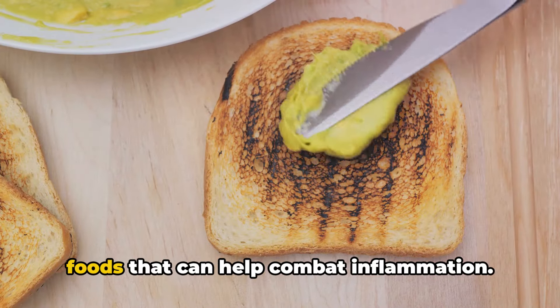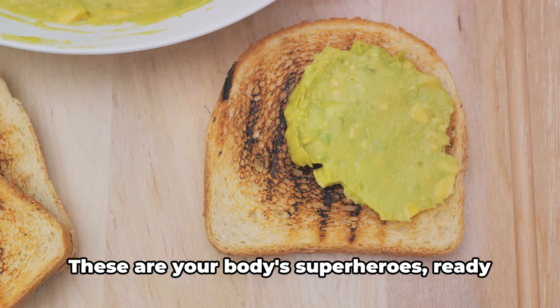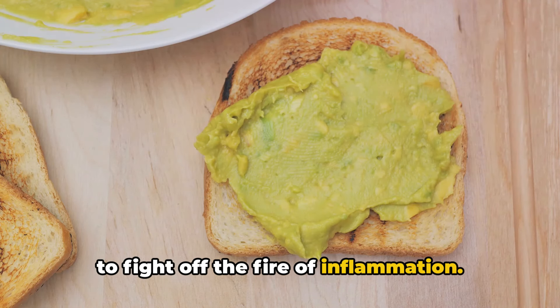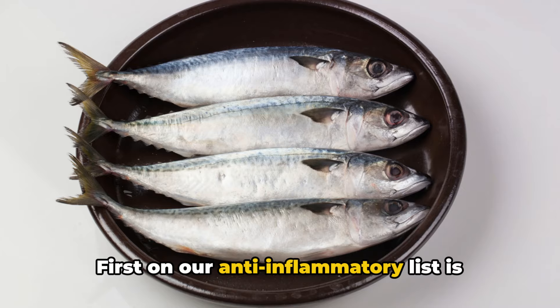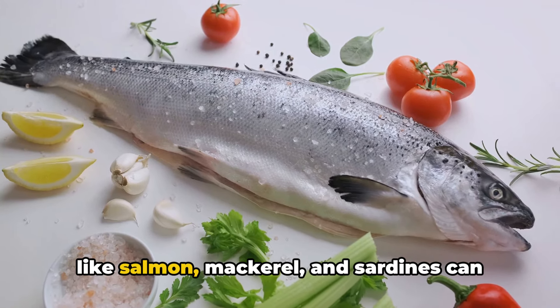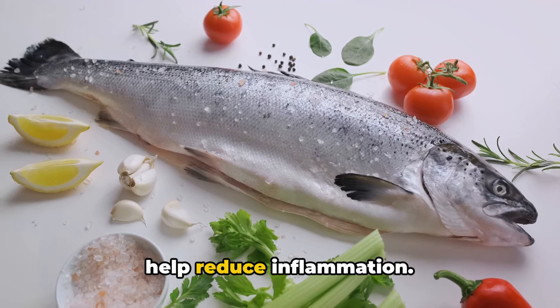Now let's shift gears and talk about the foods that can help combat inflammation. These are your body's superheroes, ready to fight off the fire of inflammation. First on our anti-inflammatory list is fatty fish. Rich in omega-3 fatty acids, fish like salmon, mackerel, and sardines can help reduce inflammation.